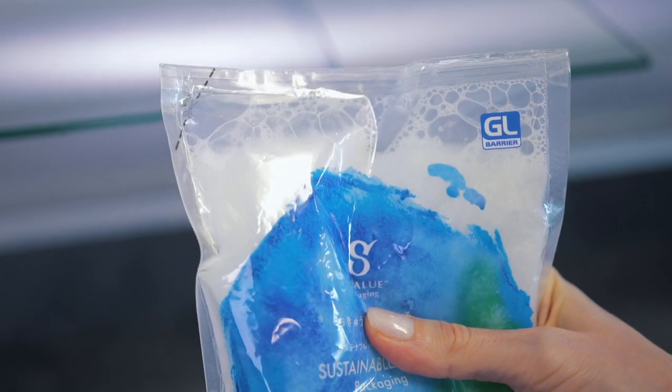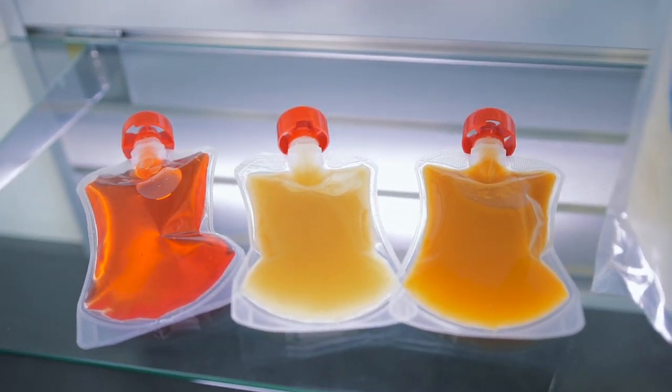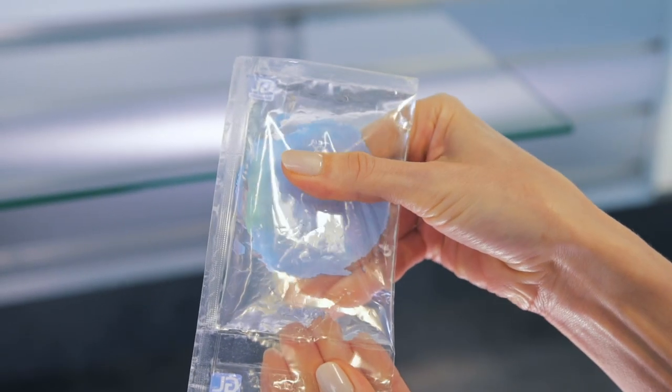Our GL AECF grade is one of our more flexible films widely used for hot fill applications of liquids, from baby food to purees, but also pet food and treats, and applications in the medical packaging field.